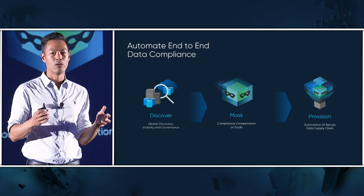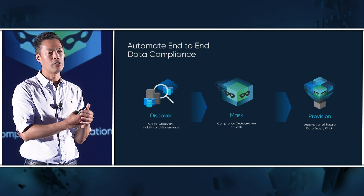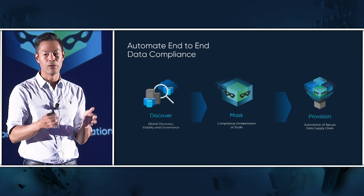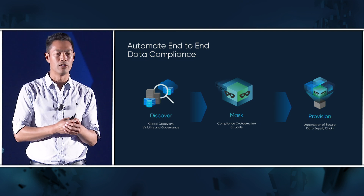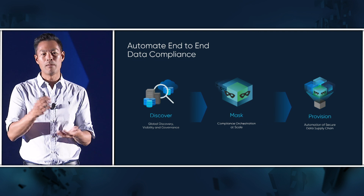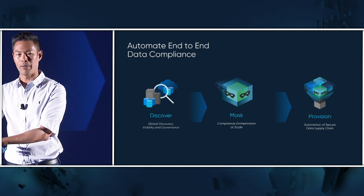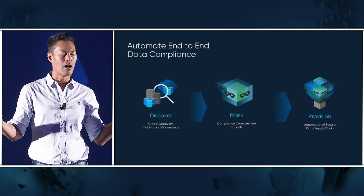Automating end-to-end data compliance is really critical today. Our discovery features are becoming more and more automated — you'll see some releases this year. Our masking now operates in places like Azure with Azure Data Factory, and we're masking on-prem at incredible speeds. Hyperscale masking can operate ten times faster than our original on-prem solutions. All of that allows us to provision safe data into the places you need it. Just like governance catalogs, standalone masking solutions are just features — once you mask the data, you still have to put it in the right place and deal with it afterward. You really need an end-to-end solution that automates data compliance.